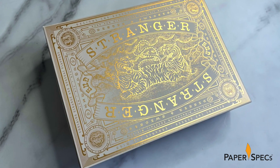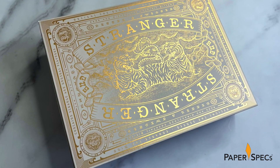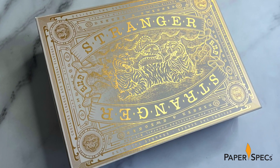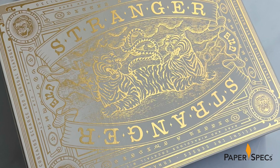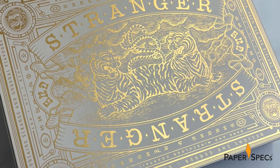Let's start with the lid, which is a beautiful gold foil recreation of the sleeve top — tigers, monkey heads and all. The foil line work is so intricate, you can easily spend a good 10 minutes drinking in all the exquisite details.